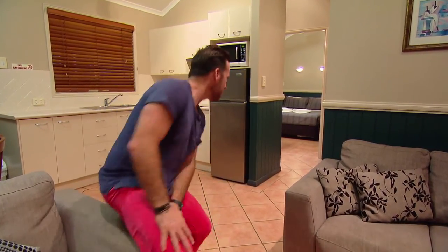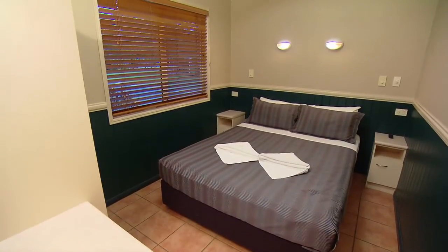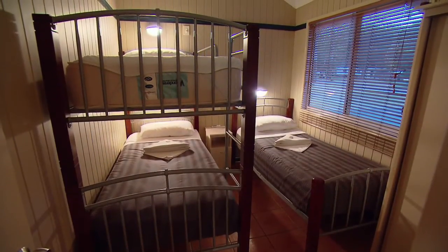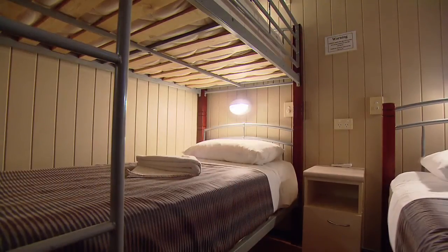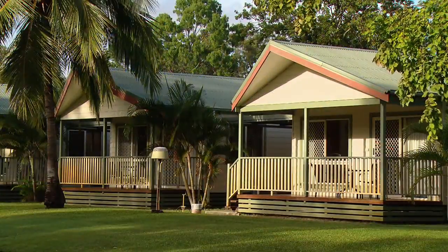Here at Tannum Sands they have accommodation to suit every budget and every requirement. I'm sitting in one of their villas, literally a stone's throw from the water, and it looks like it could comfortably sleep up to five — lots of room. The bedrooms offer a queen size for the parents and another area with plenty of room for the kids, with all the comfort you'd expect. There are several other cabin choices to meet the various needs of park guests.